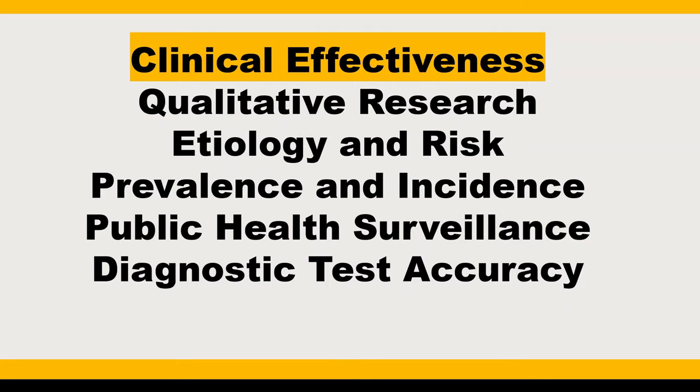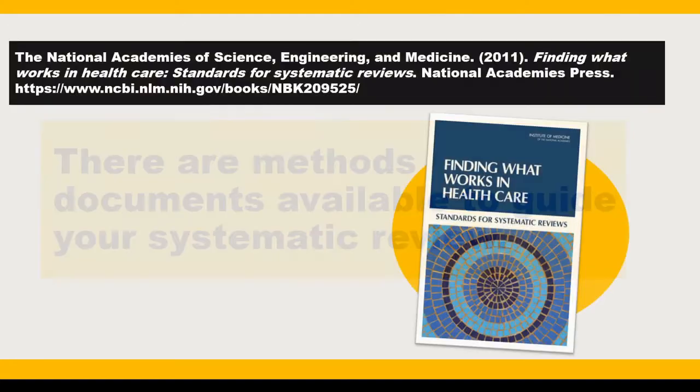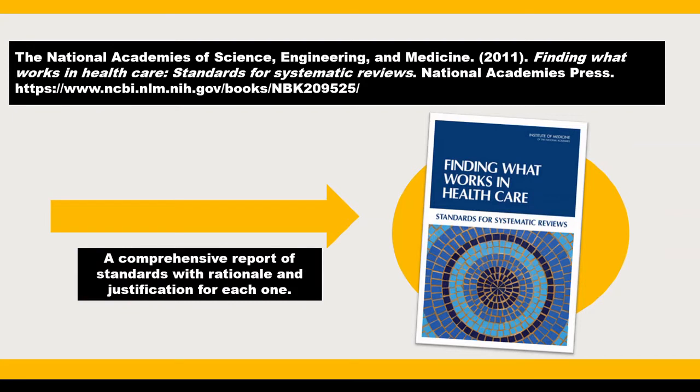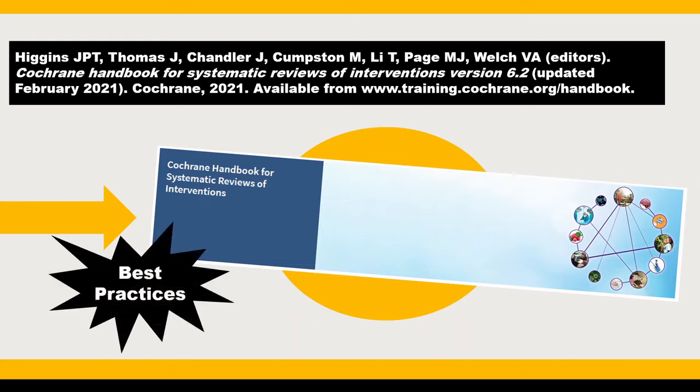There are a few important things you should know when planning to undertake a systematic review. Methods documents exist to provide guidance in the systematic review process. Be sure to browse the National Academies of Science, Engineering, and Medicine's Finding What Works in Healthcare: Standards for Systematic Reviews report, freely available online, as well as the Cochrane Handbook for Systematic Reviews of Interventions, also freely available online and last updated in February 2021. Even if you are not doing a Cochrane systematic review, this handbook is seen as a best practices resource.